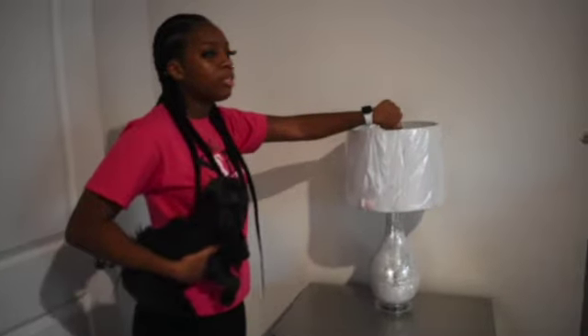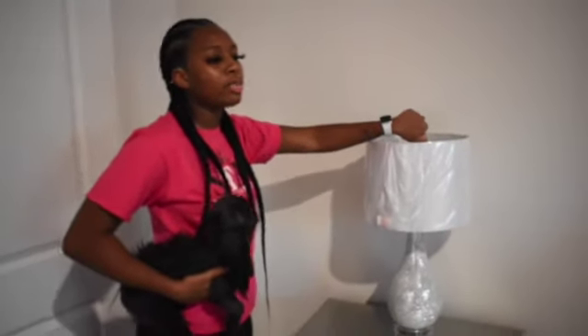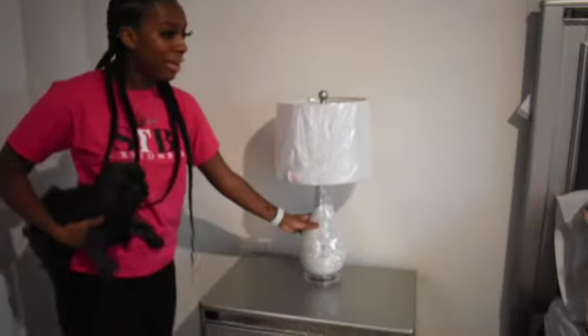This lamp I purchased from Ross, and it was only about $20 — the furniture store where I bought the bed had a similar lamp for $70, so that was a great find.